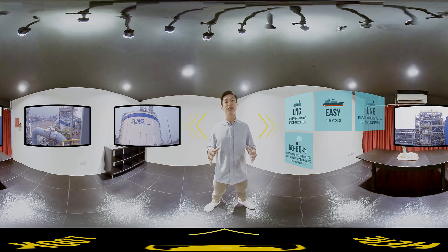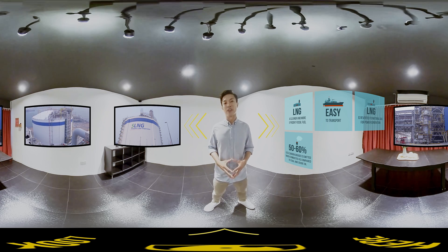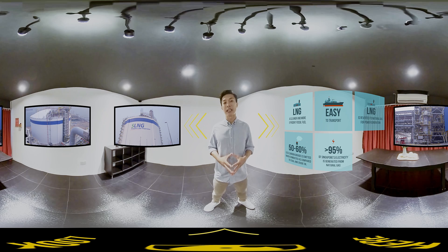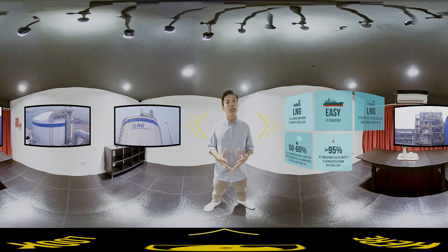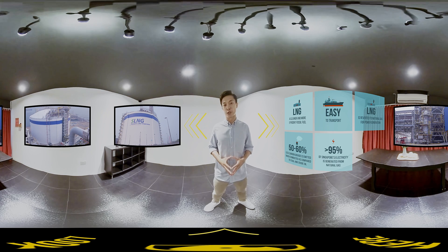Natural gas emits 50 to 60 percent less carbon dioxide when combusted compared to coal and oil, making it one of the cleanest fossil fuels today. Currently, more than 95 percent of Singapore's electricity is generated using natural gas. This is the first switch in our energy story. As the most practical energy source in terms of ensuring security of supply, natural gas will continue to be a dominant fuel for Singapore in the near future.